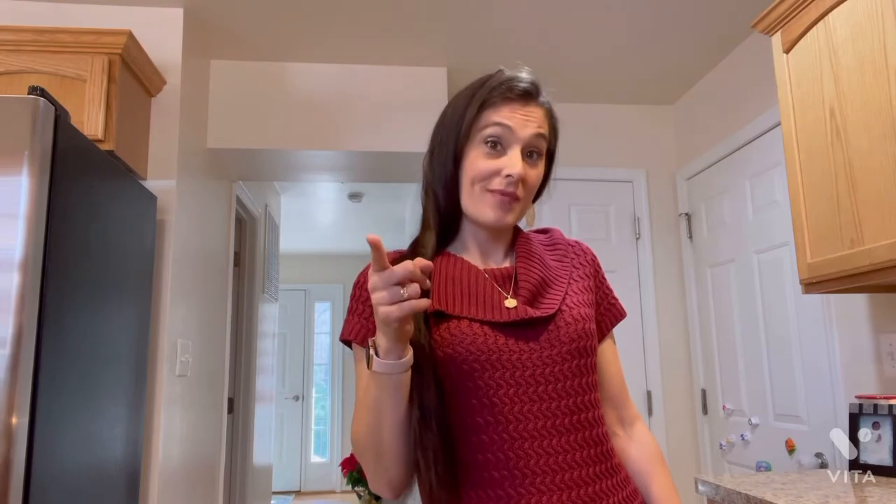I want you to stick around and see all of the fun stuff I have planned for today. So if you want to see more, keep watching. Hi guys, my name is Jenny. Welcome back to my channel. If you've been here before, welcome. If you are new, welcome. I'm glad to have you here.